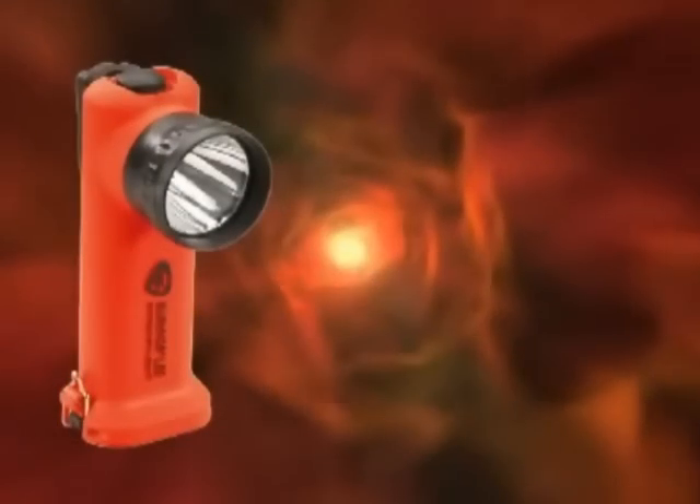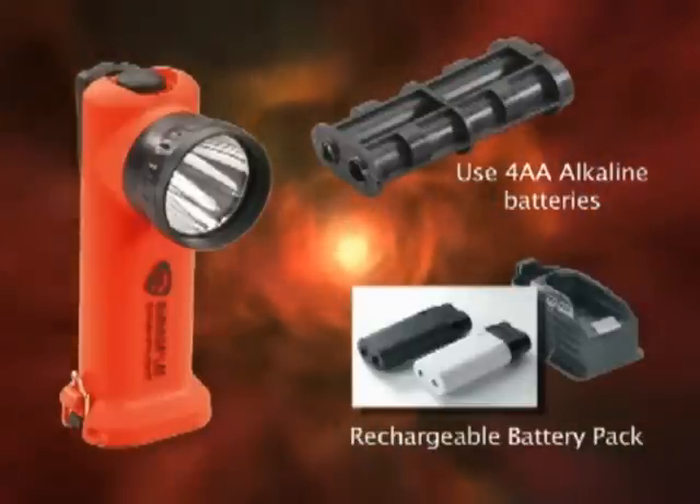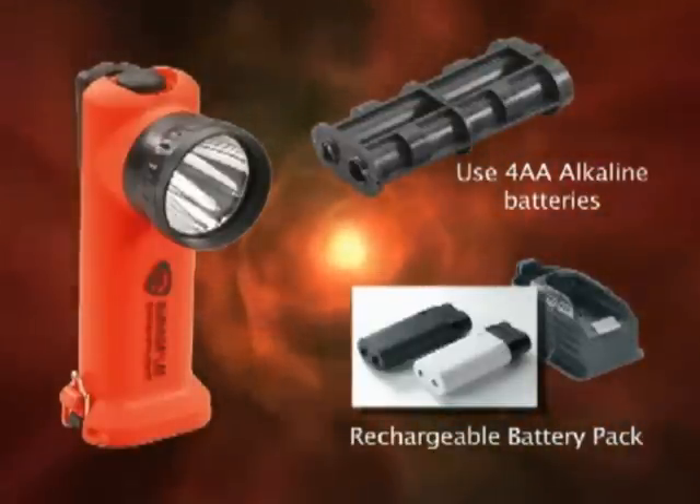Here's a great feature you're going to love: the Survivor LED runs on four AA alkaline batteries or a rechargeable battery pack. You can go back and forth between the two, whatever works best for you at the time. So let's say you're at a fire and your rechargeable battery pack's running out of power — not a problem. Just switch to the alkaline batteries. No tools are needed, and you've got all the power you need.